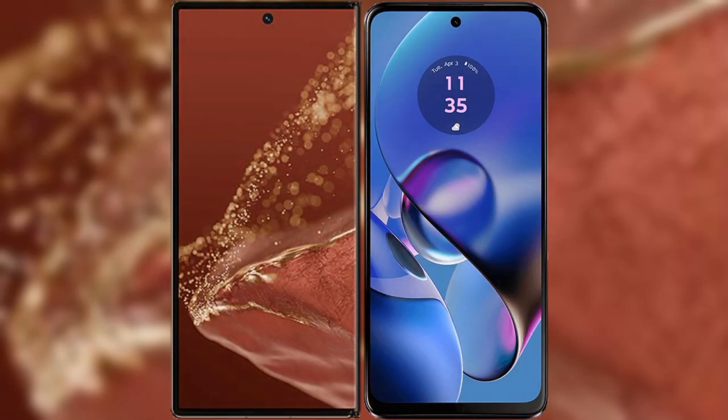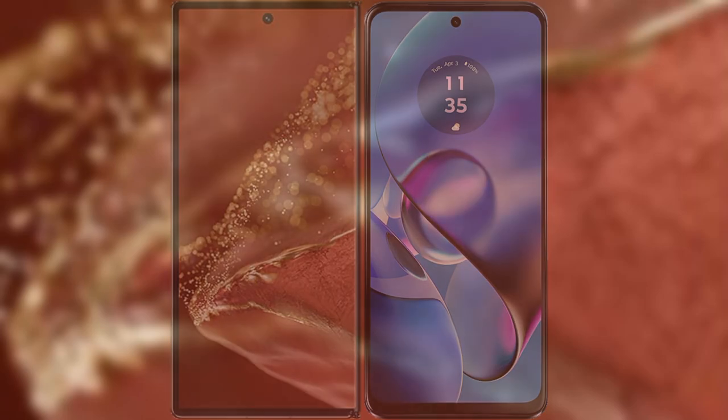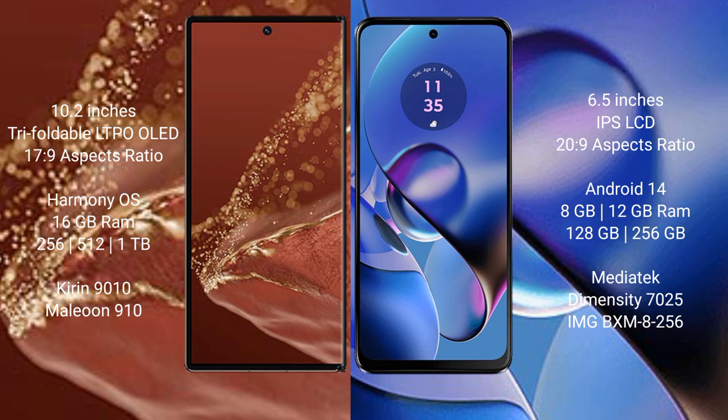I will compare the new Huawei Mate XT Ultimate with the Motorola Moto G64. The Huawei Mate XT Ultimate features a 10.2-inch triple foldable LTPO OLED display with a score of 70 out of 9. The Motorola Moto G64 features a 6.5-inch IPS LCD display with a score of 20 out of 9.